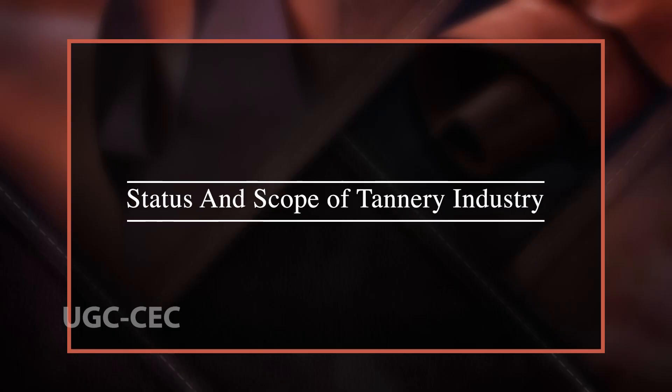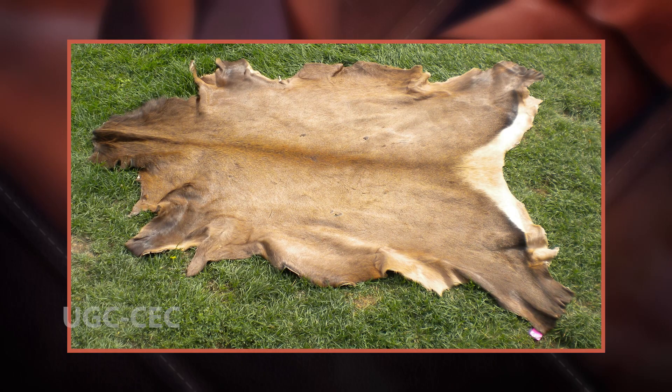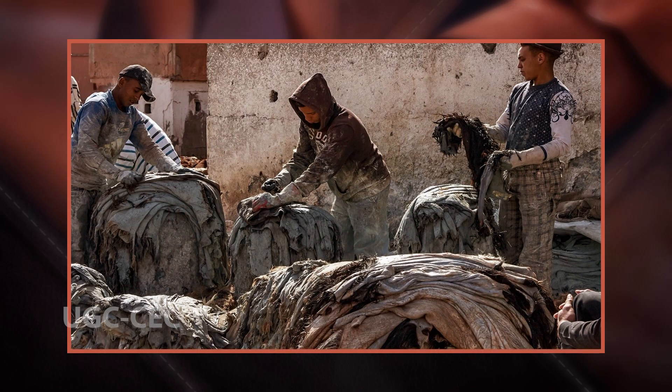Welcome dear students. Today we are going to learn about the status and scope of tannery industry. Tanning or hide tanning is the process of treating skins and hides of animals to produce leather. A tannery is a place where the skins are processed.